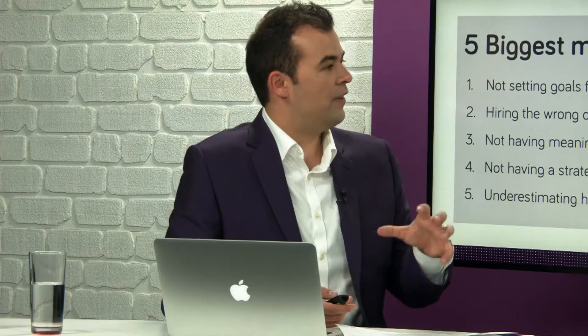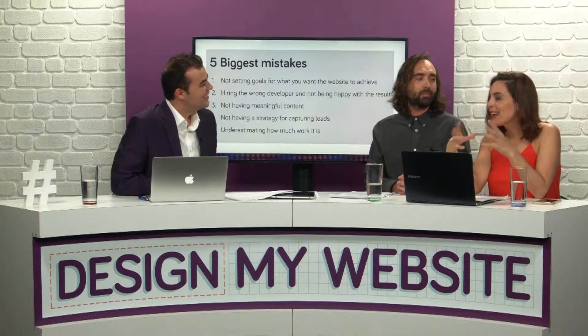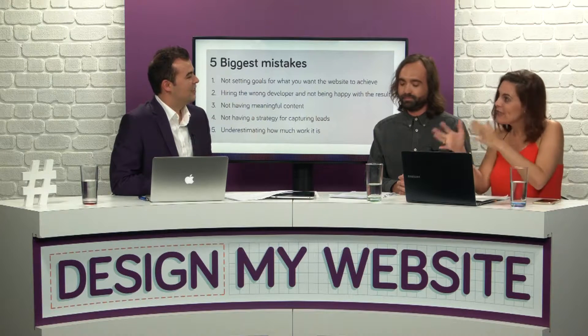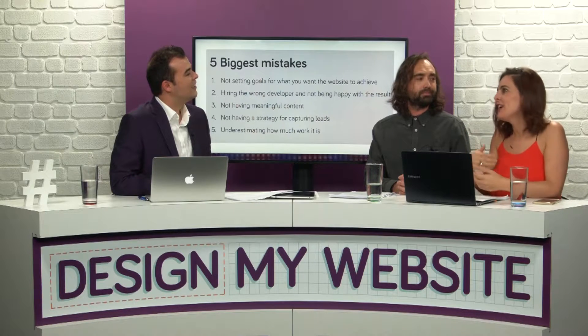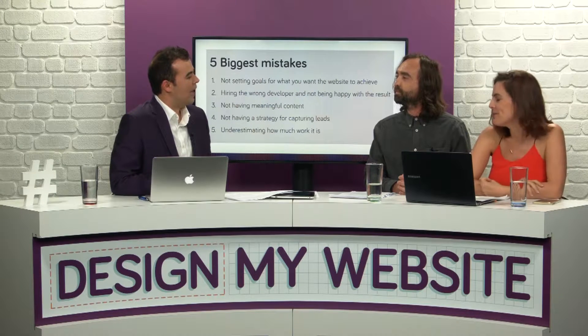The third mistake is not having meaningful content, or content that speaks to your target market. A lot of sites have too much content or content that's not really speaking to the people you want to do business with. The fourth mistake is not having a strategy for capturing leads. If you have traffic coming to your website, you need a way to capture their details so you can do further marketing — converting traffic into an actual lead or inquiry. If there's not a call to action or a lead magnet, that can be difficult. Sometimes people get fixated with how it looks, but you actually need your website to work for you and create business for you.